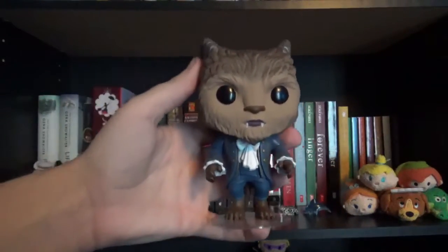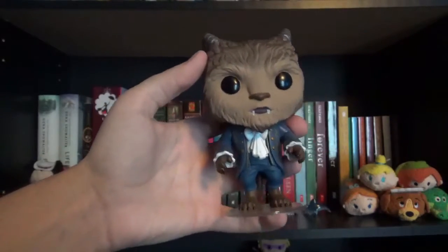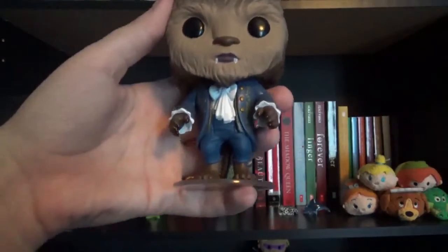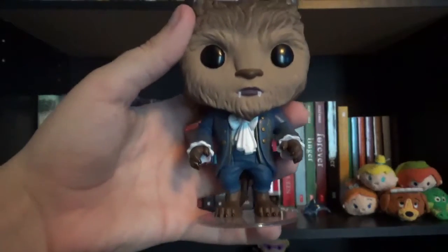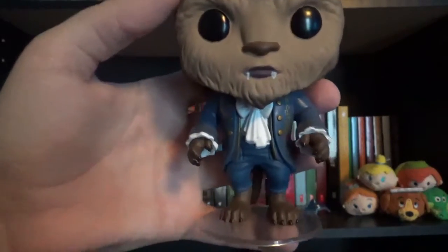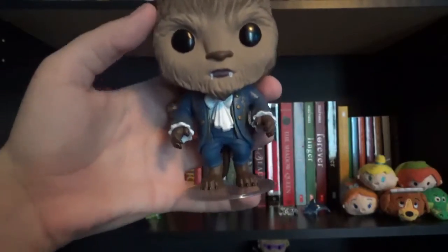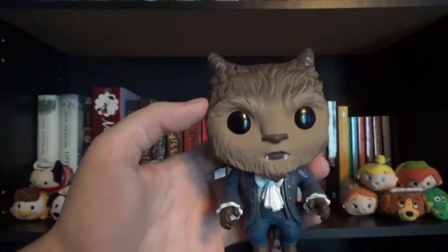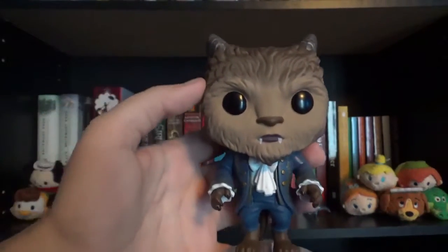The next Funko Pop on my shelf is the Beast Funko Pop figure from the live action movie Beauty and the Beast. I just think he's really cute even though he's supposed to look scary. He's always been my favorite Disney Prince and I know he actually wants to show Belle that he can be not as scary as he seems. So I put him on my bookshelf.